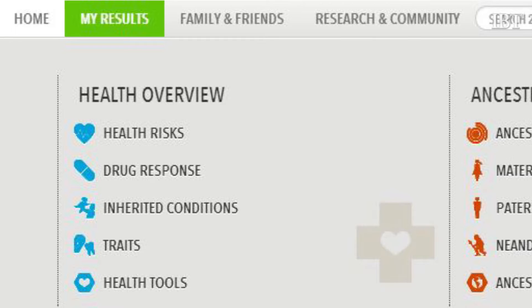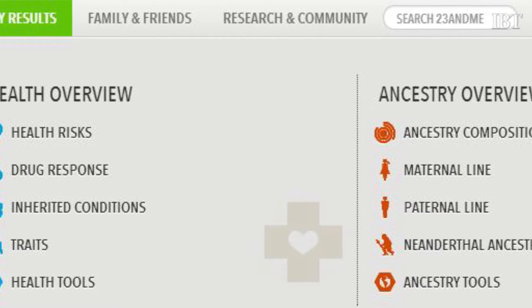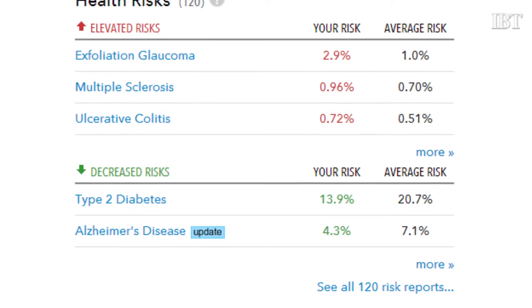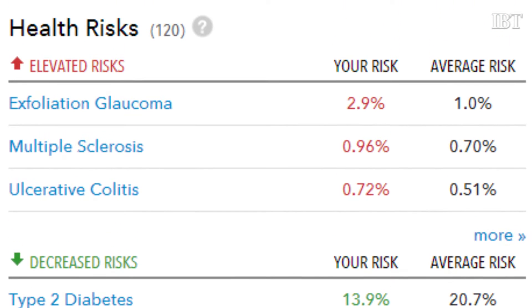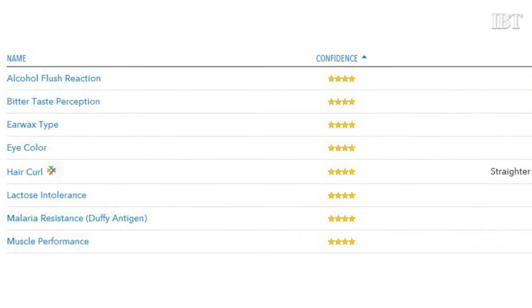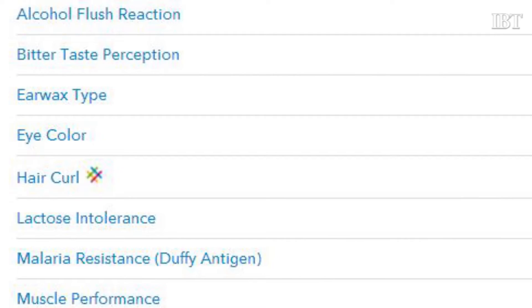What information does 23andMe provide someone who sends in their DNA spit kit? As part of 23andMe, we look at a million points across your DNA — a million points of genetic information — and then we give you about 250 different health reports. Those cover inherited conditions you could pass on to your children, diseases you might be at risk for or resilient against, how you may respond to certain medications, and fun trait information like hair curl and whether you're a likely sprinter.